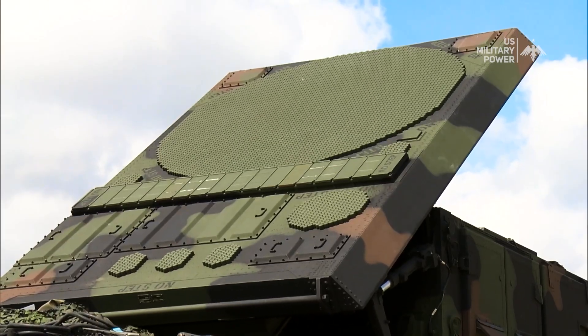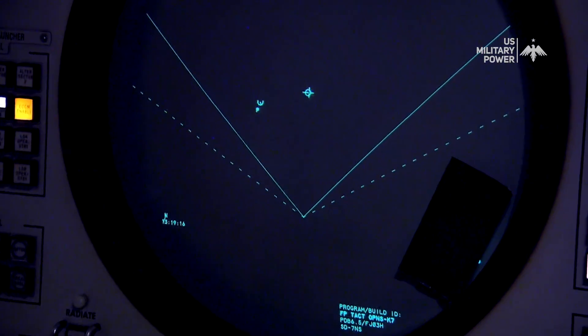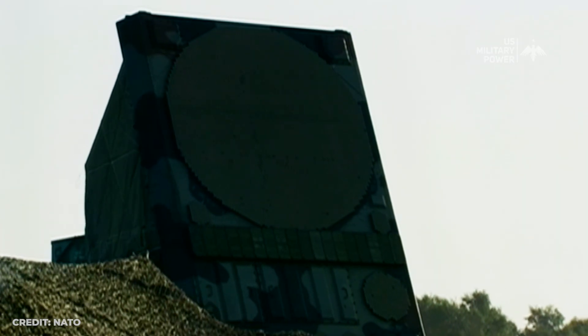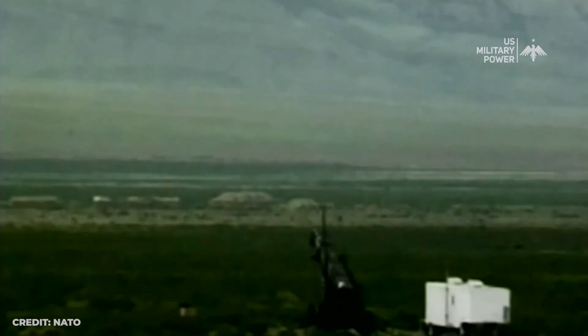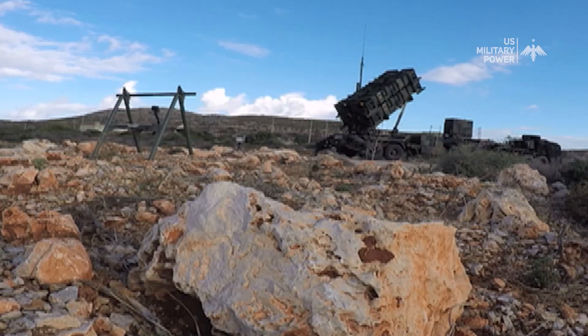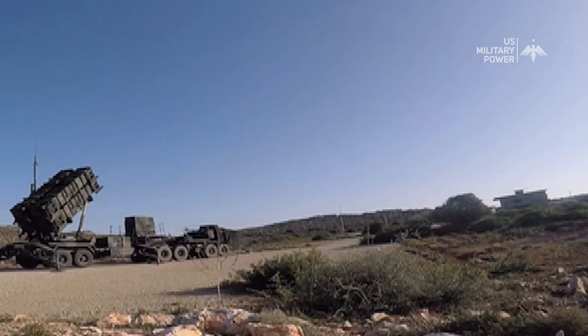One of the key strengths of the MIM-104 Patriot is its advanced radar system, capable of detecting and tracking incoming missiles from long distances. This gives the system ample time to react and engage the incoming threat, increasing its effectiveness. In addition, the Patriot missile system has the ability to engage enemy aircraft, making it a highly versatile air defense system that can be used in a variety of situations.